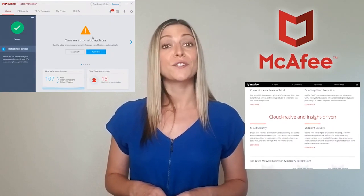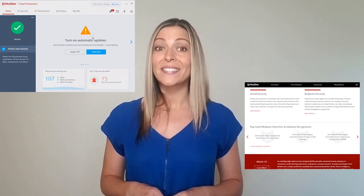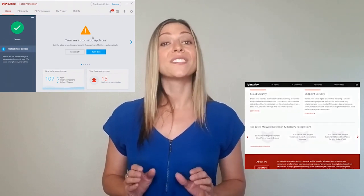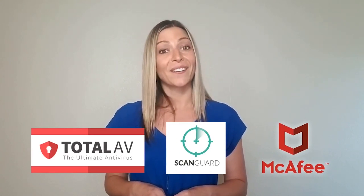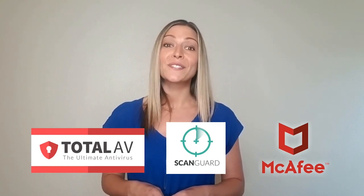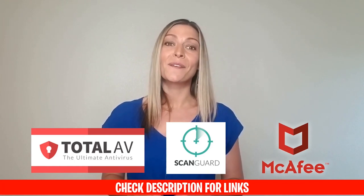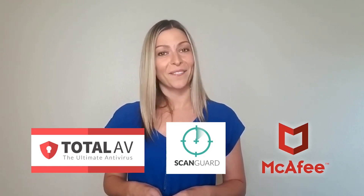McAfee's best package is their two-year plan for $59.99, which covers you for 10 devices and works out at $29.99 per year — which is excellent value. So there you have it: those are our best antiviruses. TotalAV takes the crown, and ScanGuard and McAfee are high-quality alternatives. If you want to secure a discount on these apps, simply visit the links below. Thanks for watching this review of TotalAV, ScanGuard, and McAfee.